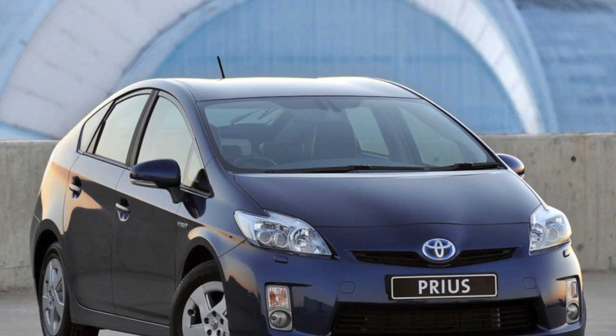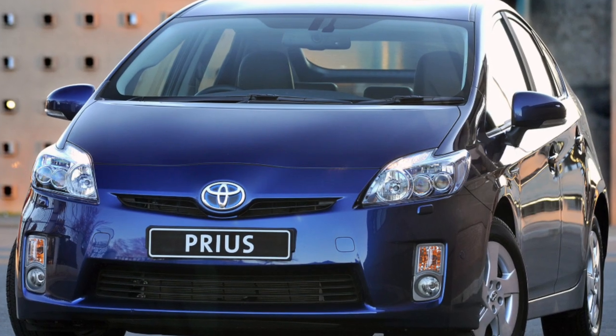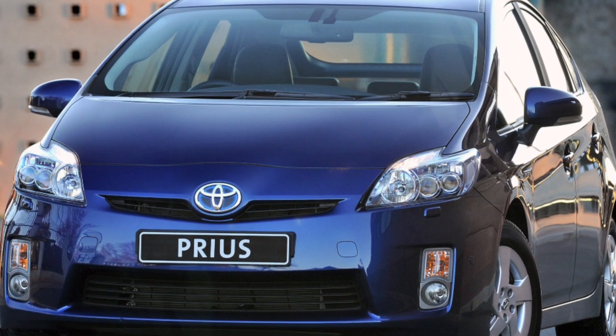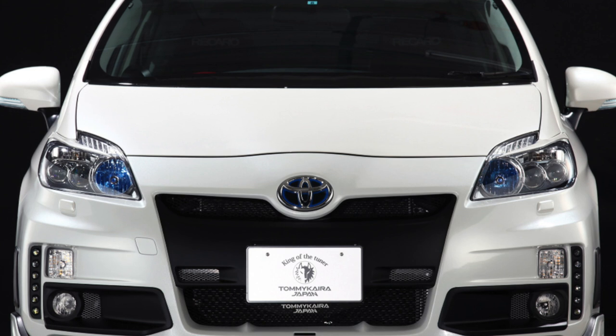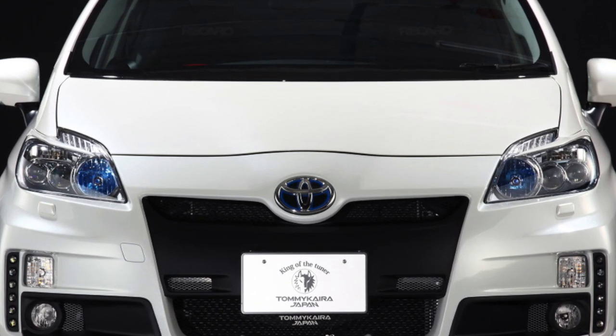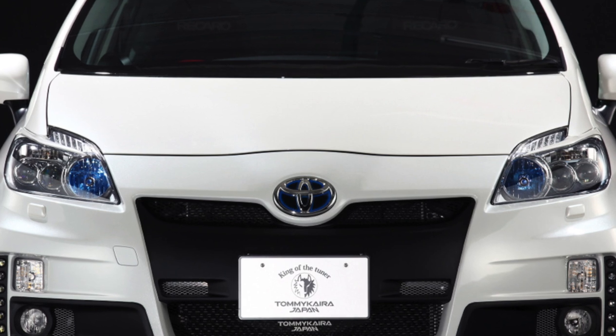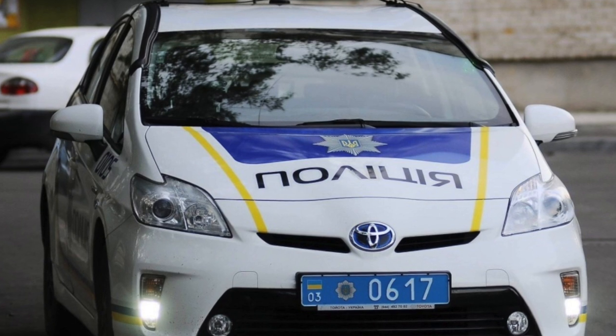The main technical difference between the third-generation car, XW30, and its predecessor was the 2ZR-FXE gasoline engine. The tandem of this 1.8-liter engine — it was previously 1.5 L — with an electric motor develops 136 horsepower. Not enough, you say? That is, by the way, 14 horses more than the current fourth Prius.